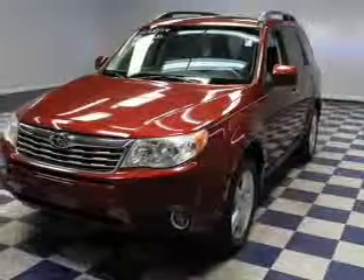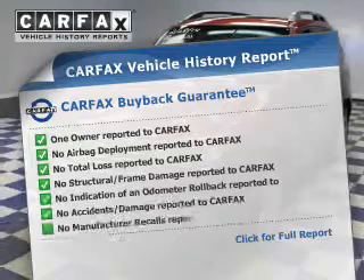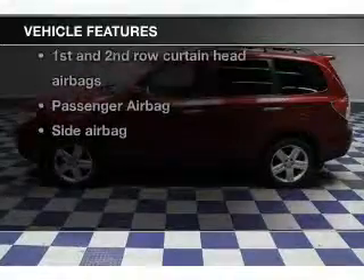Let the outside in with a power sunroof. Know the history on this ride and greatly reduce your buying risk with the included Carfax Vehicle History Report. Plus enjoy these notable features that are included in this vehicle.